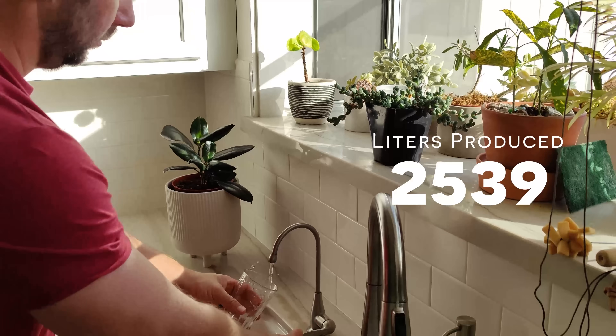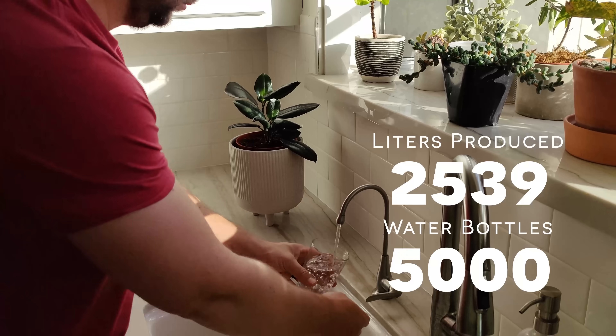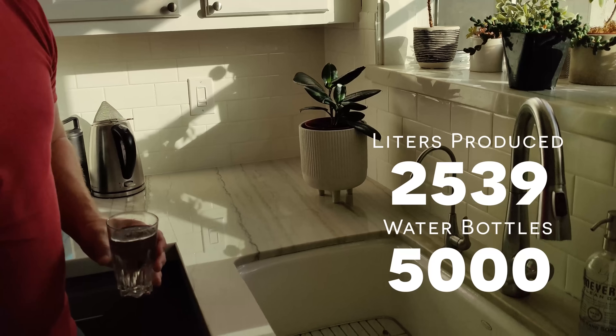All told, the panels on my roof produced over 2,500 liters of water, which is about 5,000 bottles of water, or a fresh case of water every single day.